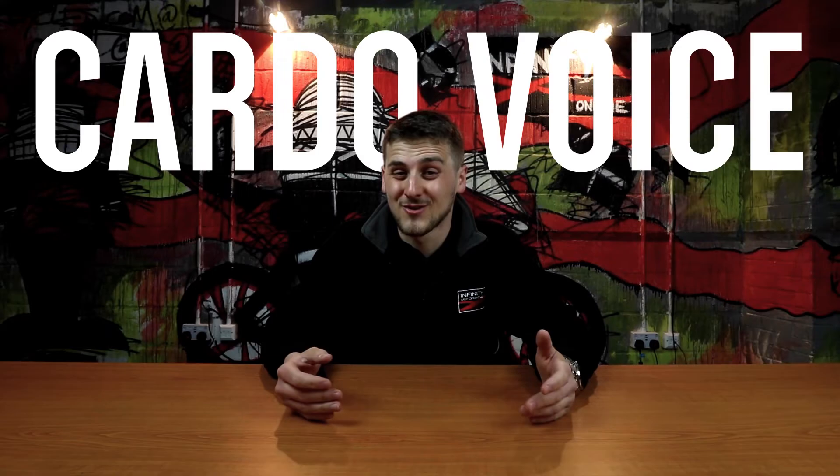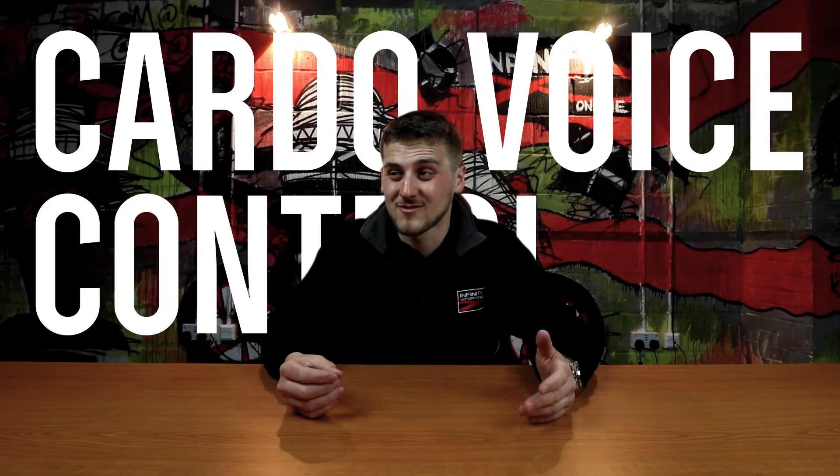Hey Cardo, how are you? Hey Cardo, play music? Hey Cardo, stop ignoring me! Hey Cardo... Hey Cardo... Hey Cardo.